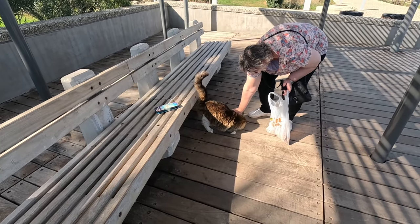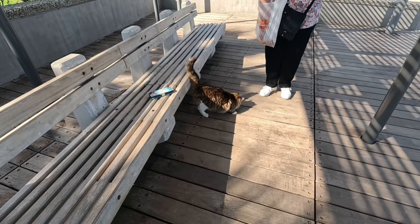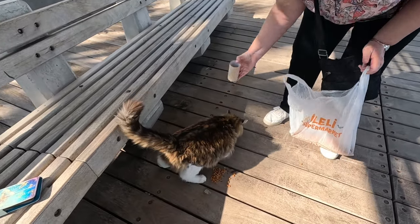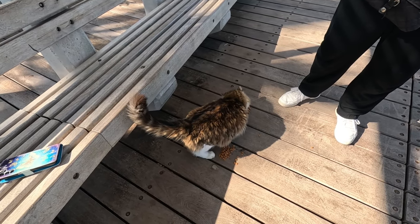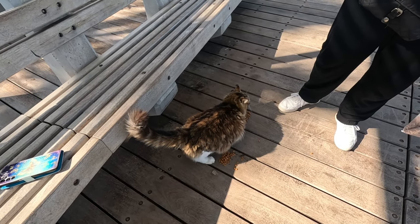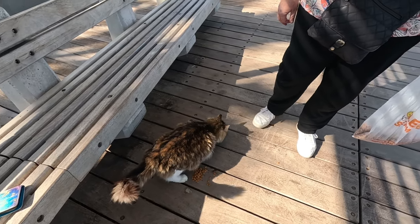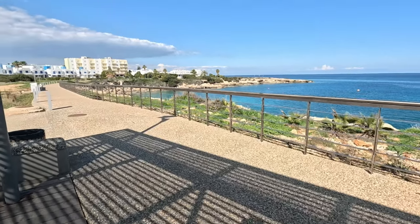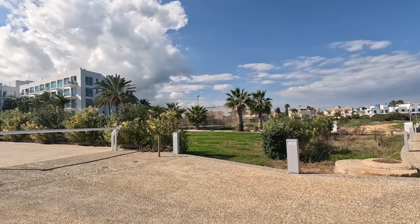Here we are, fluffy cat. We've come across a lot of fluffy cats this year — it's their winter coat. You can see that there's a little nick out of his ear — or her ear — and that means it's been neutered. Been taken to the vet, neutered and looked after.